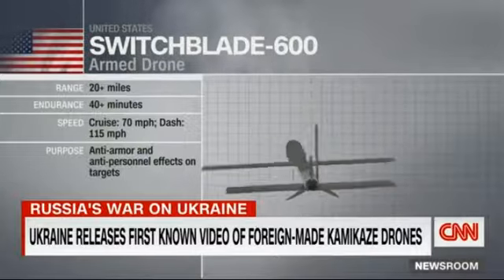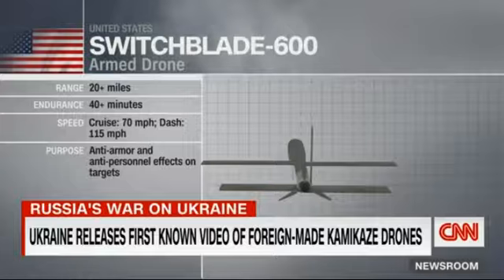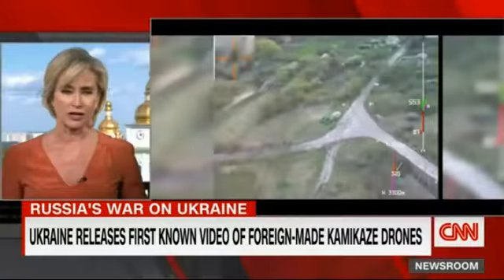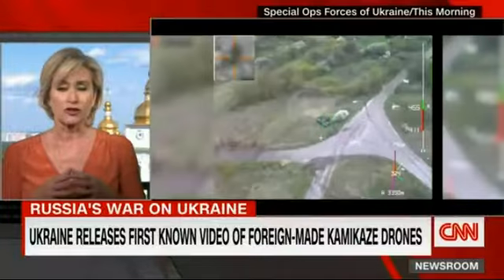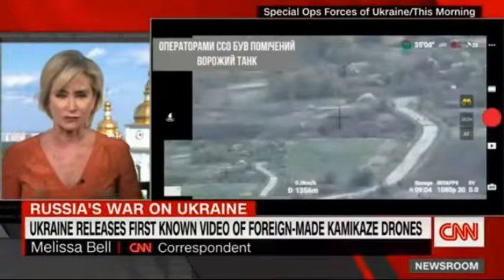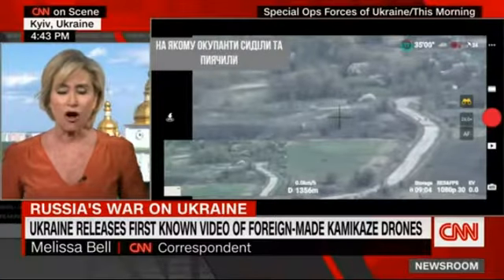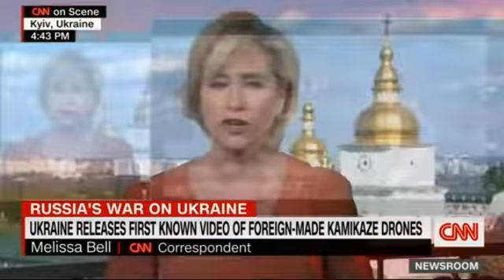This is the first confirmed use of a kamikaze drone. We're trying to get more on exactly whether or not this is one of those donated by the United States to help Ukraine's fight. But just extraordinary pictures showing that high-tech weaponry being used on the battlefield, with all the potential advantages it might mean for Ukraine's fight.